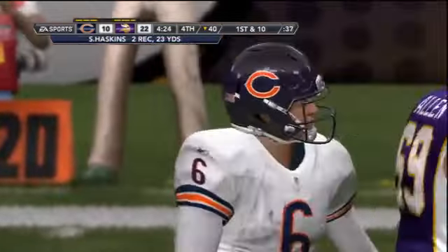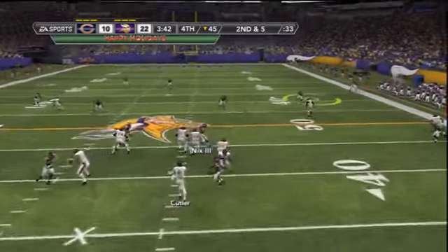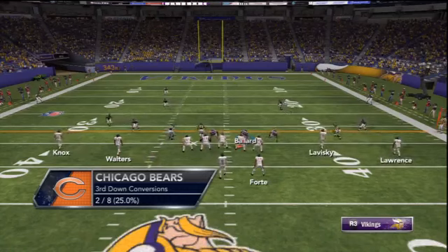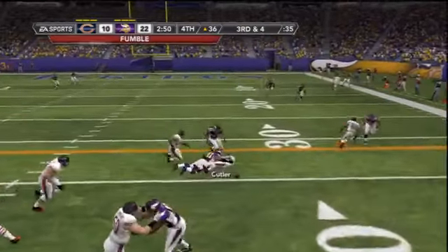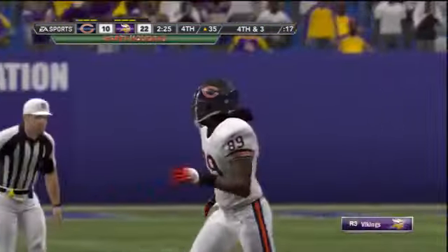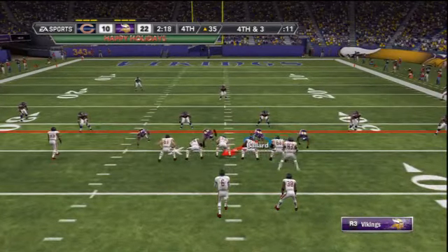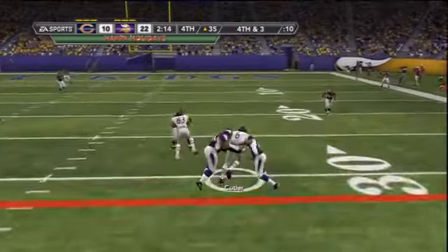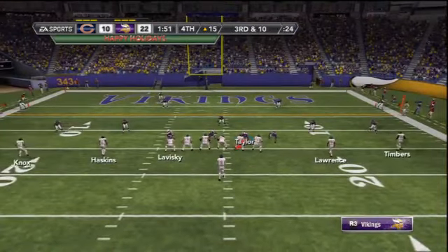Bears going down the field with Shamir Haskins making a first down grab. Second down and five, empty backfield for Cutler — they haven't run the ball much all game. Timbers makes a great catch on the outside for a first down into Vikings territory. At the 36-yard line on third and four, Cutler wants to run, fumbles, but an offensive lineman falls on it — a Vikings defender was close but tripped up. Fourth and three. Cutler takes a shotgun snap, takes off, and gets the first down — almost looked drawn up.